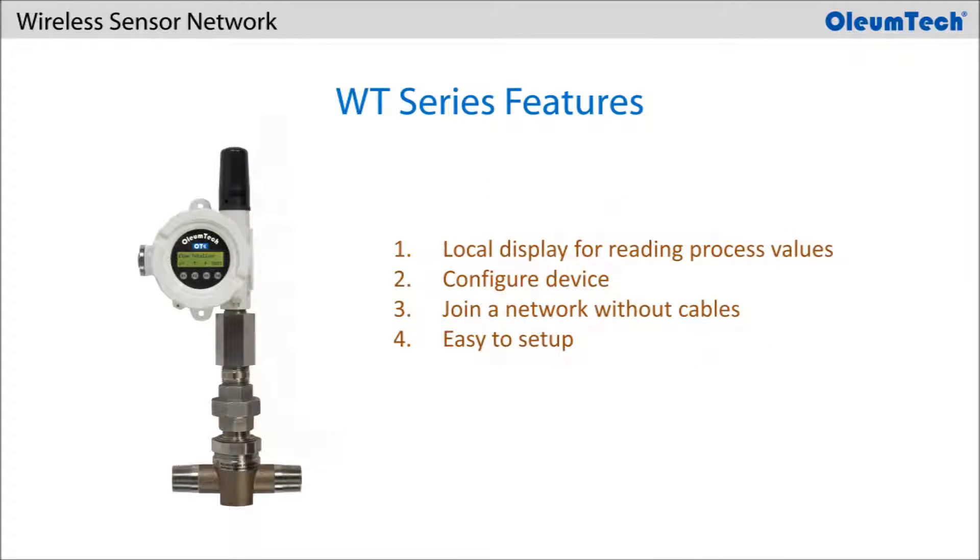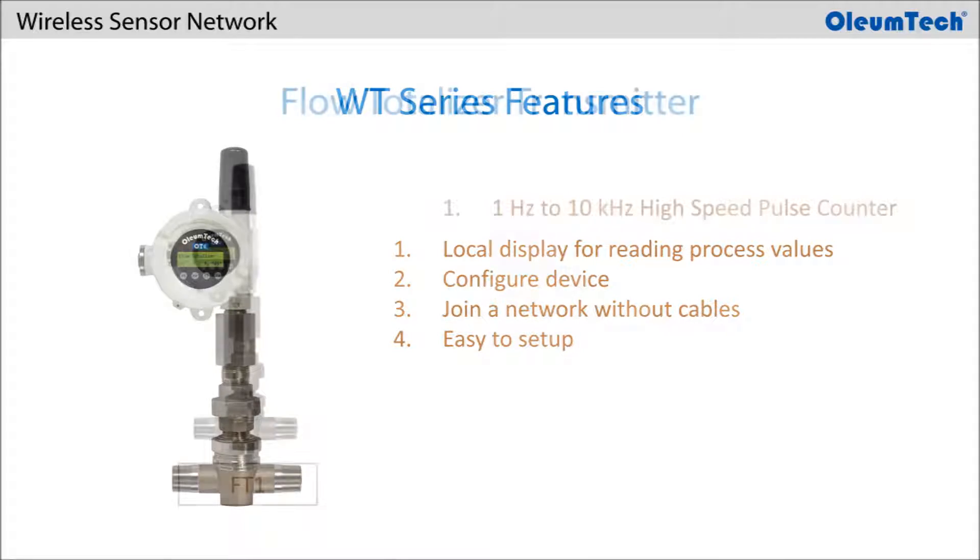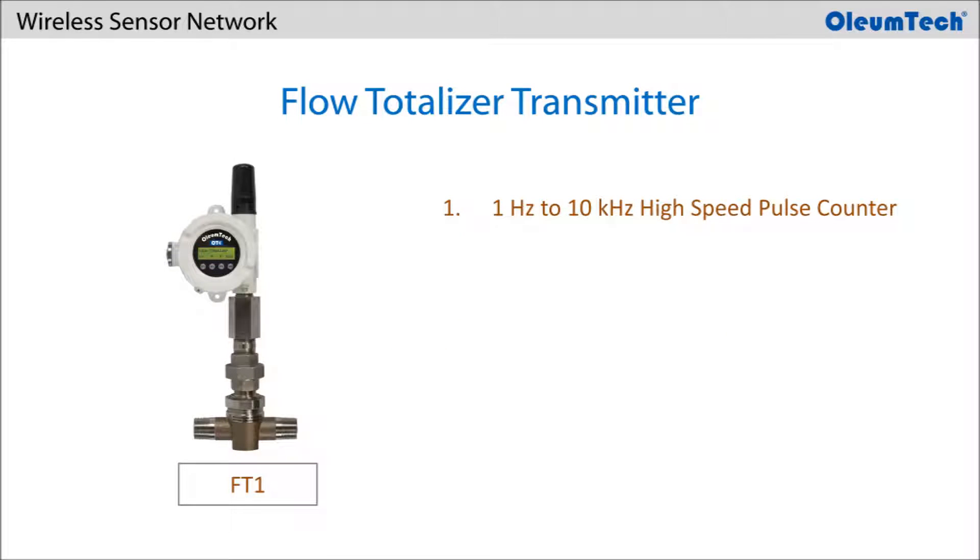The WT Series is the enhanced version that offers a local display interface, allowing users to configure the device and join the network without ever needing configuration cables or a PC, simplifying the setup process. The Flow Totalizer FT1 features a 1 Hz to 10 kHz high-speed pulse counter input.